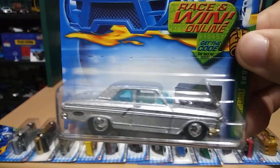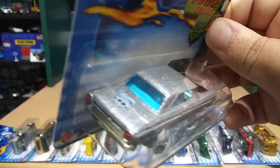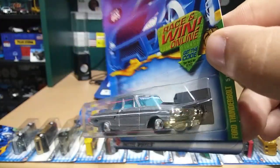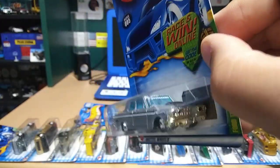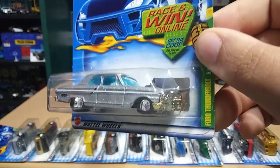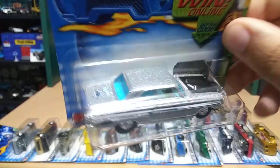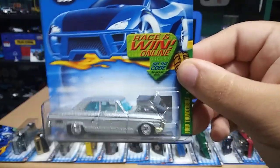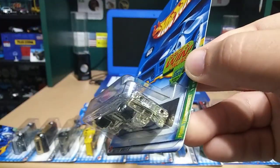Next we have a Ford Thunderbolt. This one is pretty nice — it's got like a glittery silver going on, and the grill is gold. Look at that detailing on the lights in the back — that's pretty cool. Really nice.